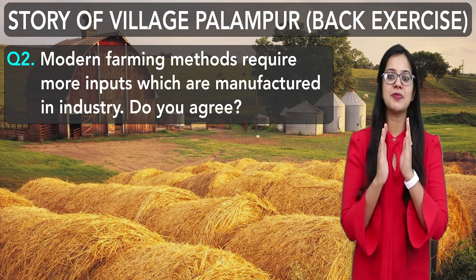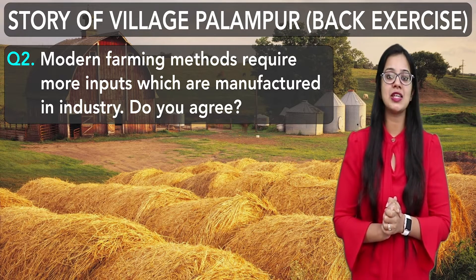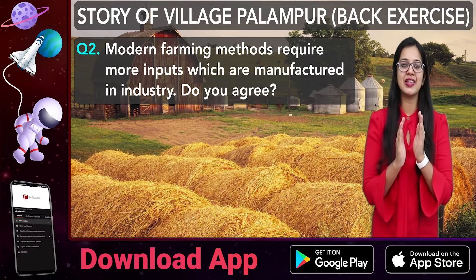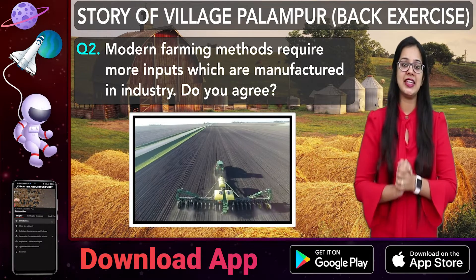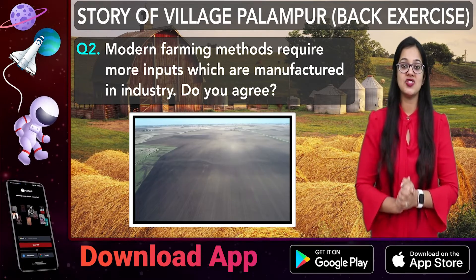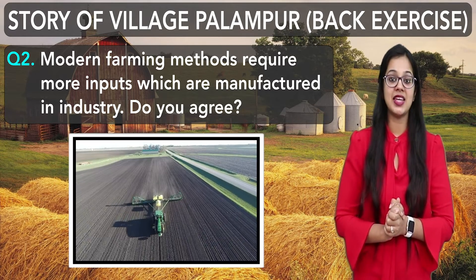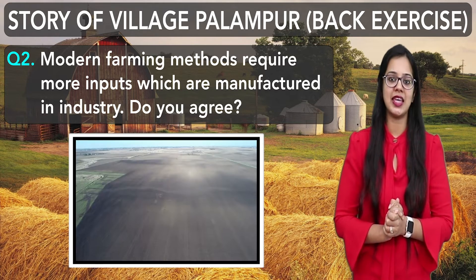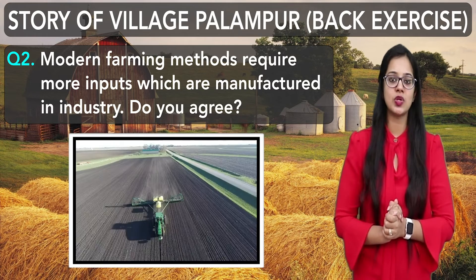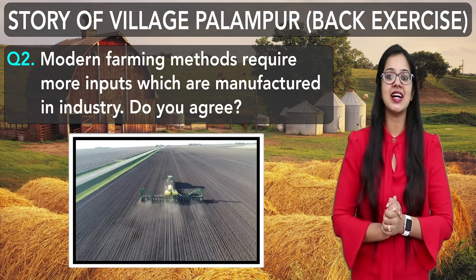Students, we have asked this question: Do we agree that modern farming methods require inputs which are manufactured in industry? Yes, friends. Modern farming methods require inputs manufactured in industry, like tools and machines. We use H.Y.V. seeds — high yielding varieties of seeds — chemical fertilizers and pesticides, which are manufactured in industry. So, we agree with this question.